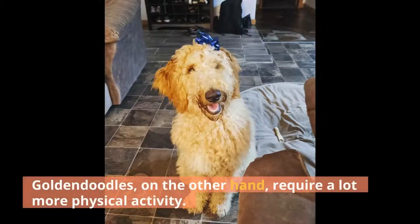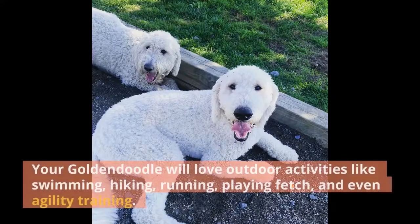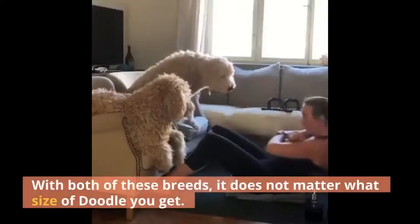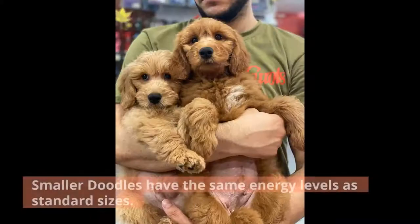Goldendoodles, on the other hand, require a lot more physical activity. They will need larger yards and more one-on-one time with their owners playing. Your Goldendoodle will love outdoor activities like swimming, hiking, running, playing fetch, and even agility training. This high energy is great for active lifestyles — they will enjoy exploring the outdoors with you. With both of these breeds, it does not matter what size of doodle you get, as smaller doodles have the same energy levels as standard sizes.